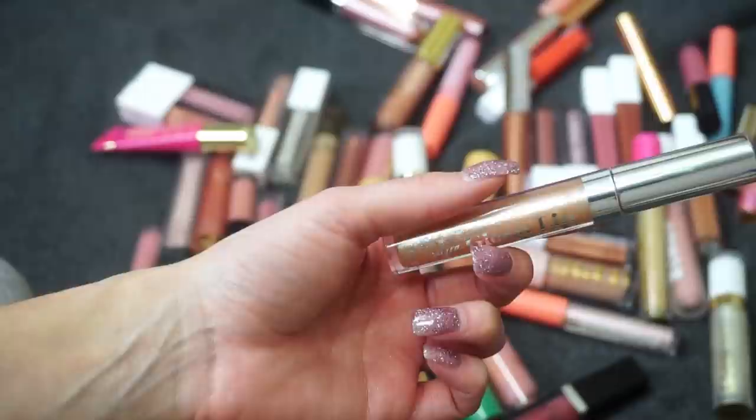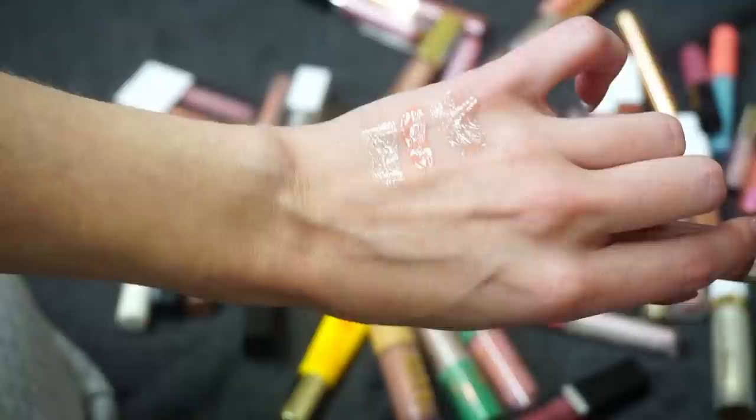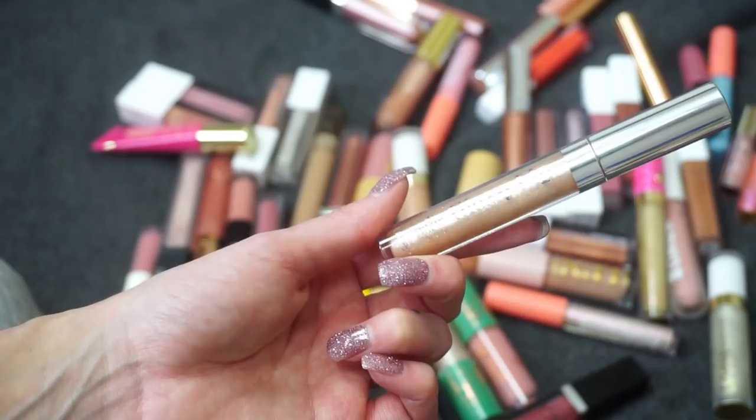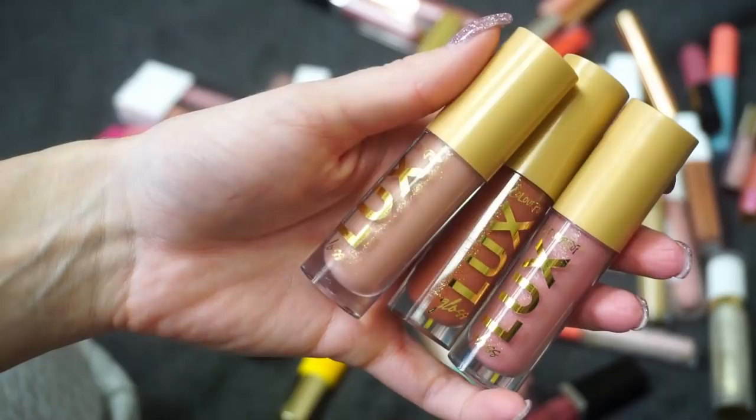One I do really enjoy from ColourPop and their Glossy Lip formula is Queen Cobra. I think that one is so pretty — it's from the Taupe Collection, which was just a big favorite collection of mine from ColourPop in 2020. I have a whole ranking video of all the ColourPop collections from 2020, and this is definitely a favorite, so I'm going to be keeping this one.